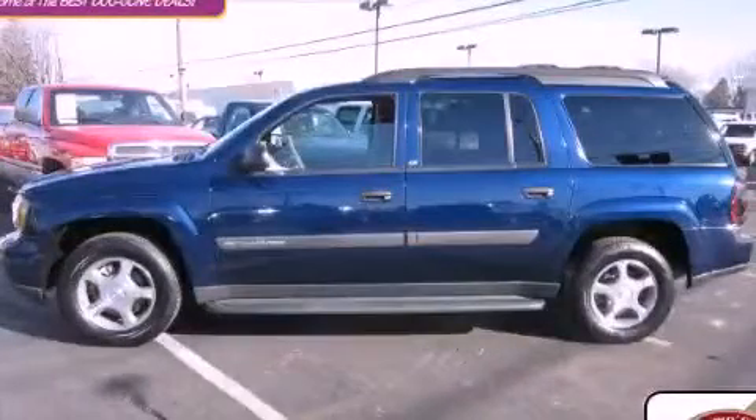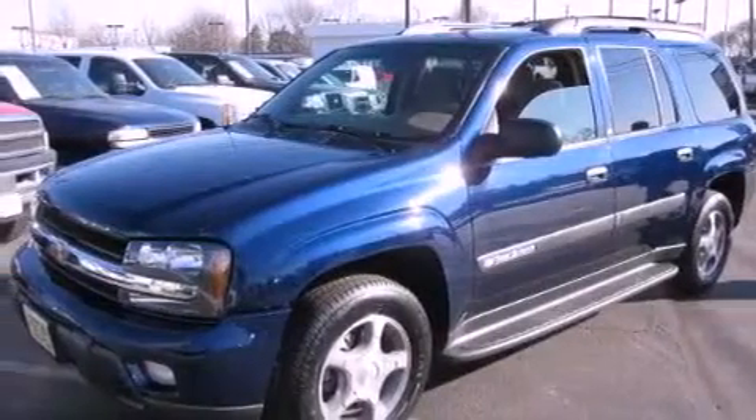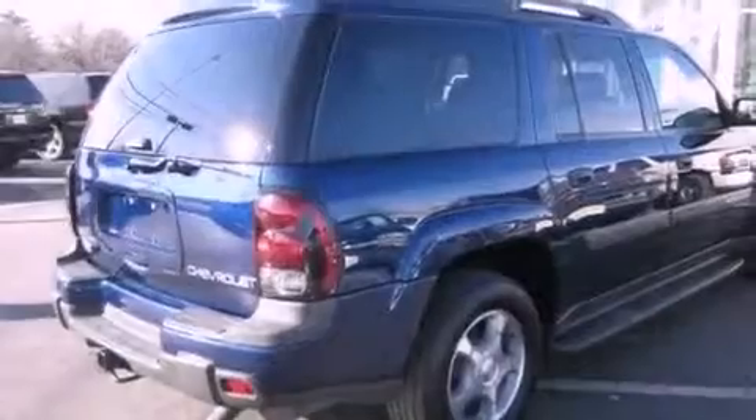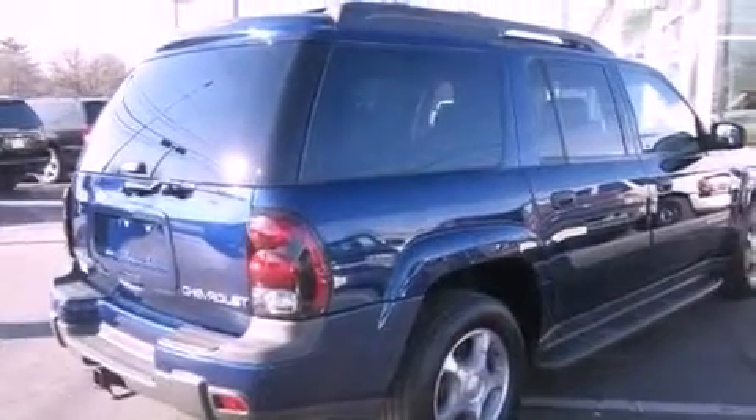This is a 2004 Chevrolet Trailblazer for when safety, size, and space are of importance. It has a 4.2-liter, six-cylinder engine, an automatic transmission, and four-wheel drive.